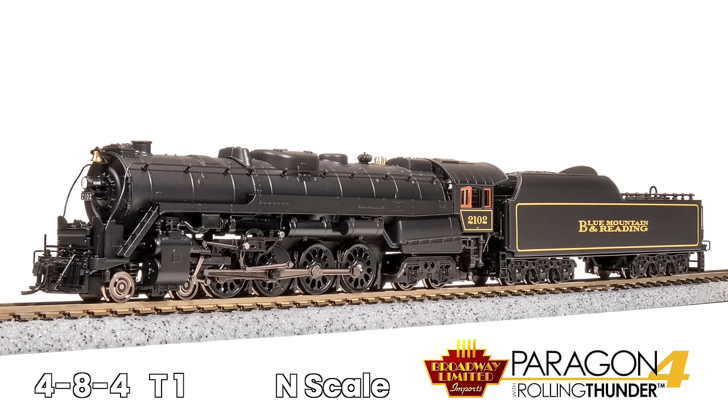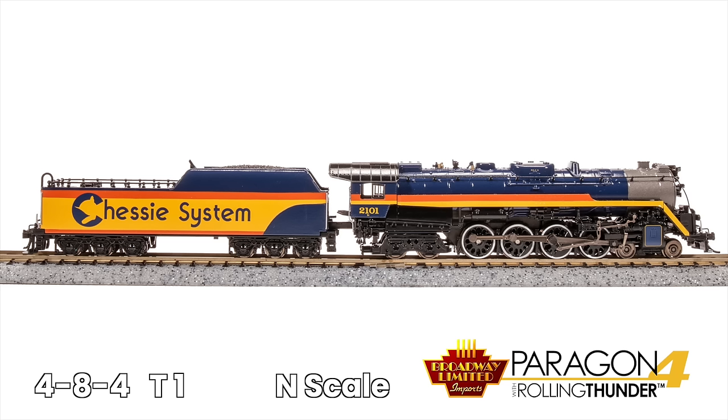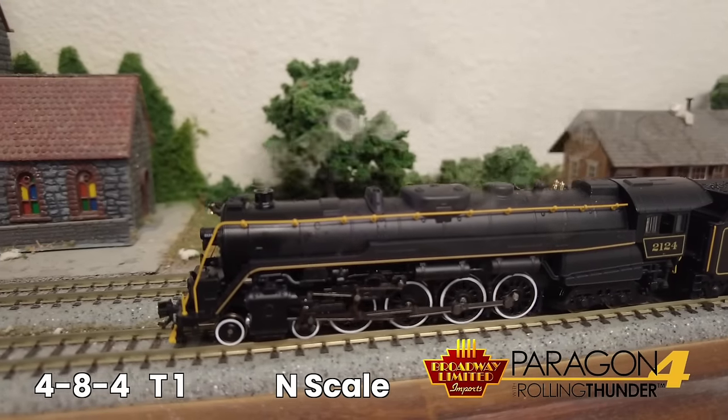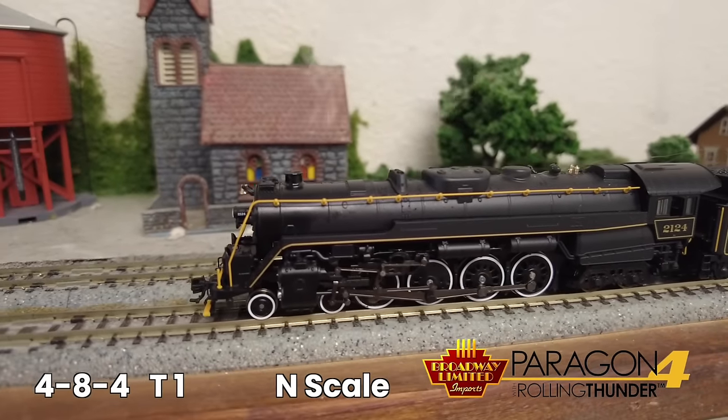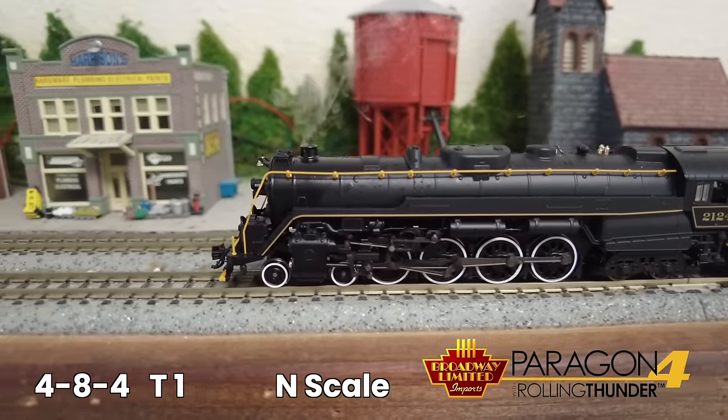This first locomotive may hold the unofficial record for the most unique, recognizable paint schemes by a steam locomotive — the Paragon 4 Extra Added Capacitance 484 Reading T1 in N-scale.